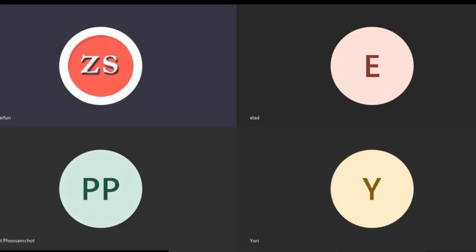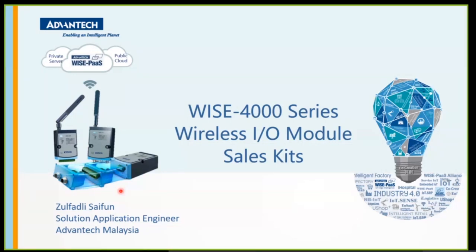Today I would like to share about Advantech WISE 4000 series, which are our wireless I/O modules. Before I start, I want to remind you that if you have any questions, please write them in the chat box, and I will reply during the Q&A session.